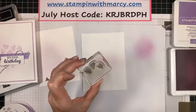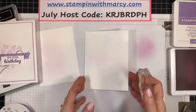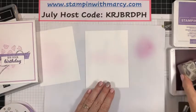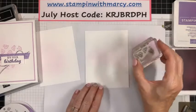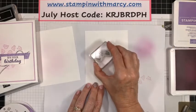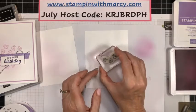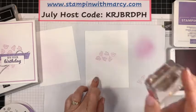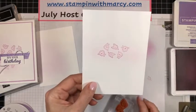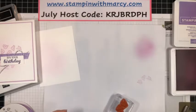I've got this pretty flower image, so I'm going to ink up for the inside, flip it around — and there we go. We've got that pretty little cluster of flowers for the inside of our card. We're going to set that aside.